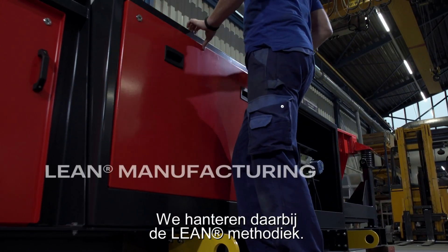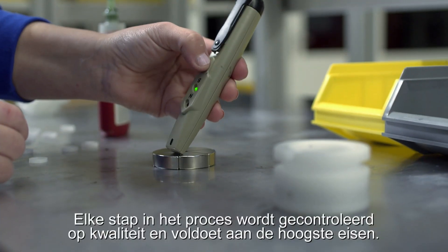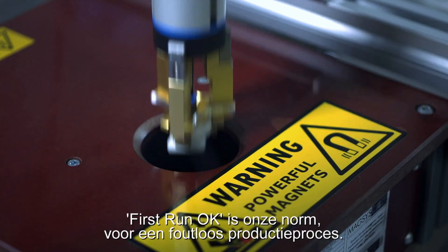We use the lean method. Every step in the process is quality checked and meets the highest standards. First run OK is our standard for an error-free production process.